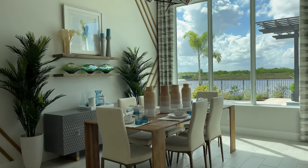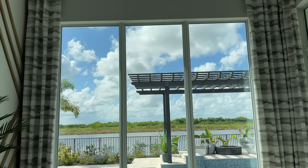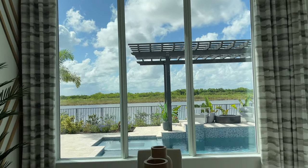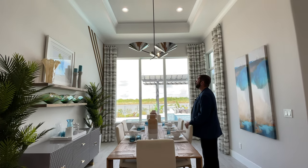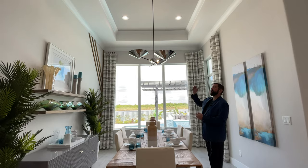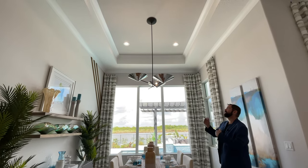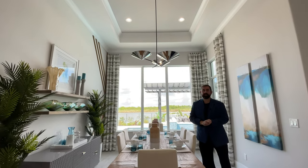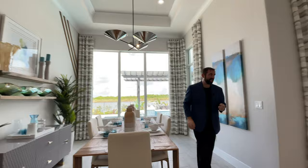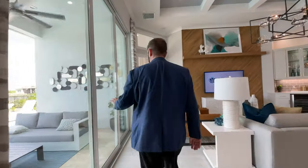Behind is the dining room, currently set up for six people. What's really cool is the picture windows on the back side where you get to see the pool, jacuzzi, the elevated sitting area on the outdoor living, and of course the water view. The ceilings here are very tall with a tray ceiling and crown molding done in two colors — grays and whites — with a really cool modern light fixture coming down from the center.